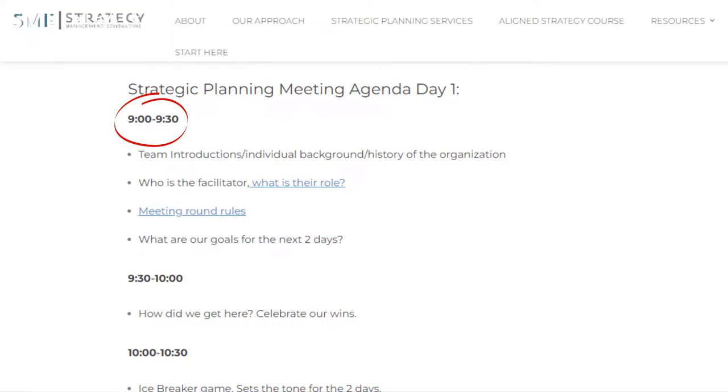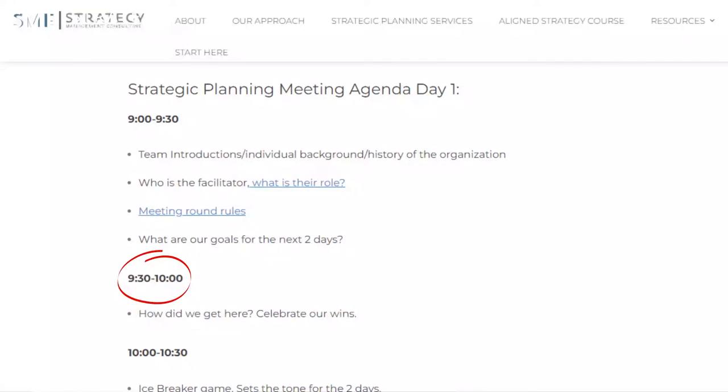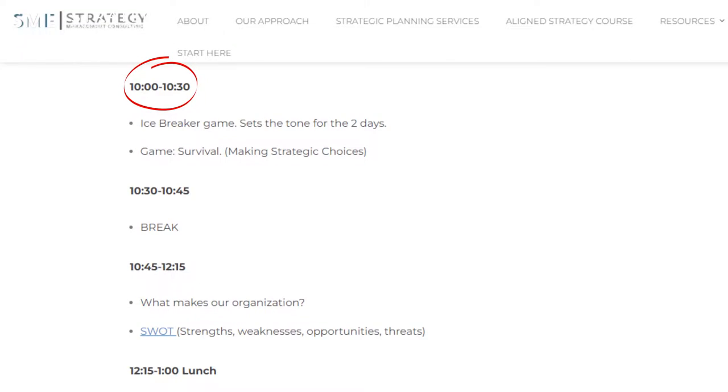We open up every strategy session with an introduction covering the role of the facilitator, what we're here to do, ground rules, and making sure everybody has the same goals for the next two days. We start by talking about wins and celebrating how we got to where we are. So many organizations keep looking forward and never take time to look back, so we start by celebrating to set a positive tone for the meeting and the whole strategic planning process. Next, we do an icebreaker game called Survival — it sets the tone for strategic choices, helps people open up, and begins that collaboration, because collaboration and alignment are fundamental to this process being successful.